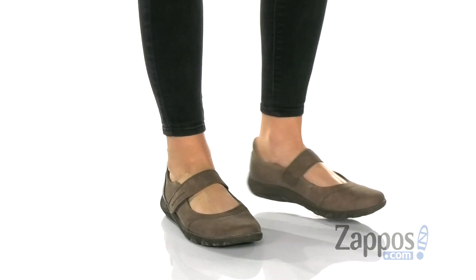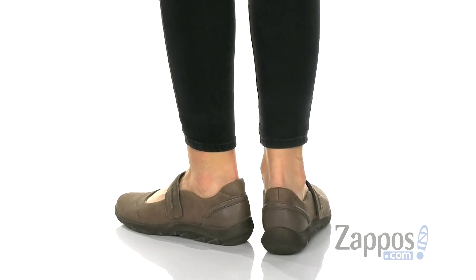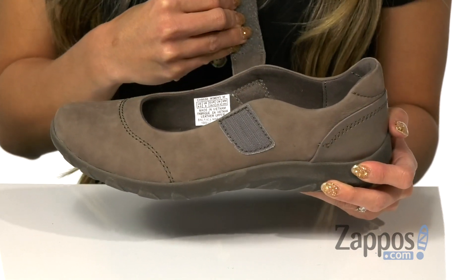Hi there, my name is Rika from Zappos, and today I have the Amelie Mary Jane by Cobb Hill. These Mary Janes are going to be great season after season. They feature a rounded toe and a strap that's going to help getting in and out of the shoe a breeze.